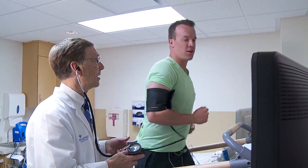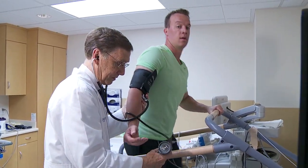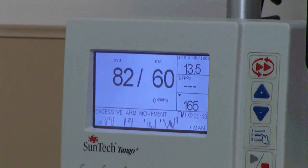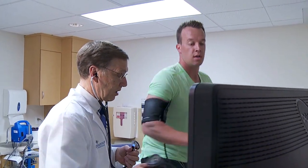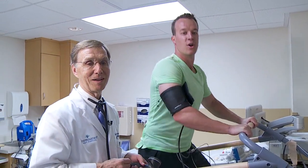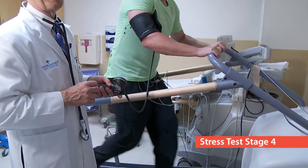Do you want to call it good after this? Keep going - it's my pride. Blood pressure is still 170 over 74, so we're holding steady. Want to try a little bit of stage four? Three more minutes - this is the tough one. Not many finish stage four.